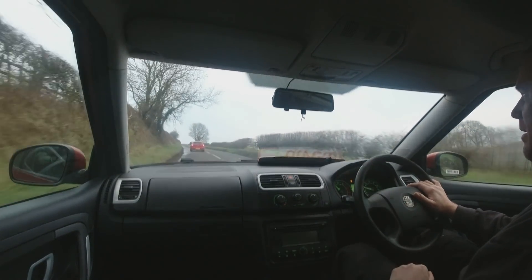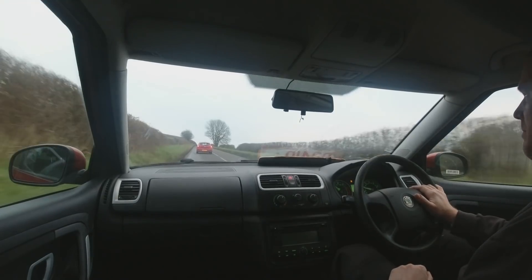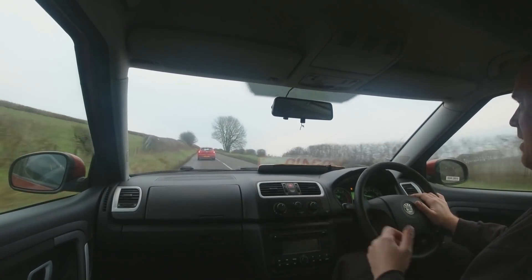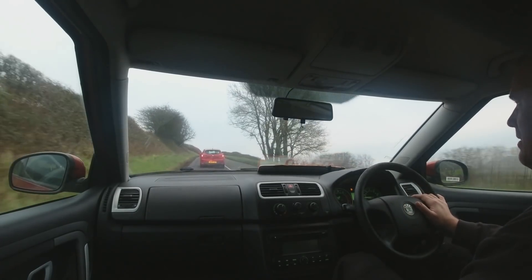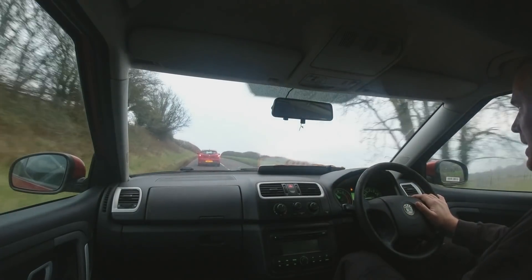There's a bit of a hill in front of us now, but the Fabia seems to be going along nicely — doing better than this 2016 Clio is. We'll have to drop it down a gear though because of the incline.